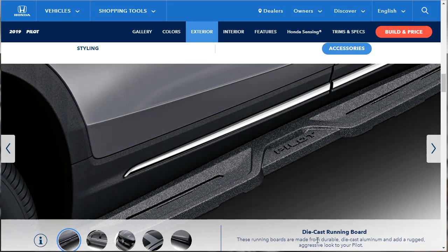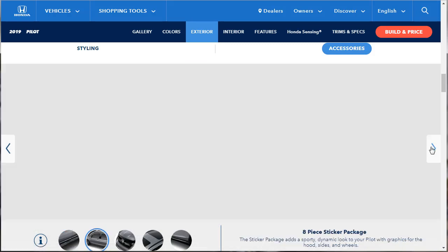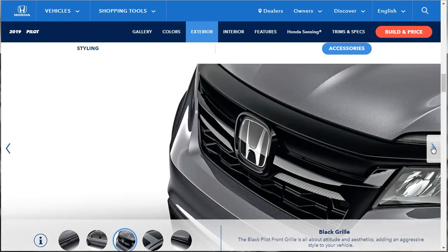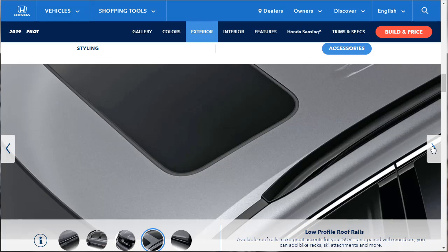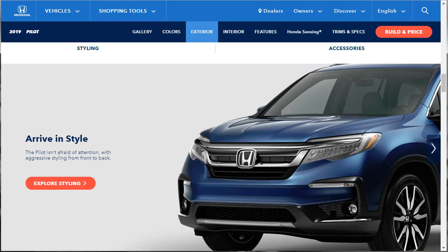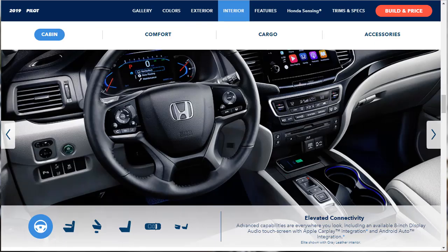They're also showing Honda Genuine Accessories: die-cast running boards, an eight-piece sticker package that adds a sporty dynamic look with graphics for the hood, sides, and wheels, a black grille, low-profile roof rails, and chrome lower door trim. That looks pretty cool. All right, let's move on to the interior — we've done all the exterior stuff.